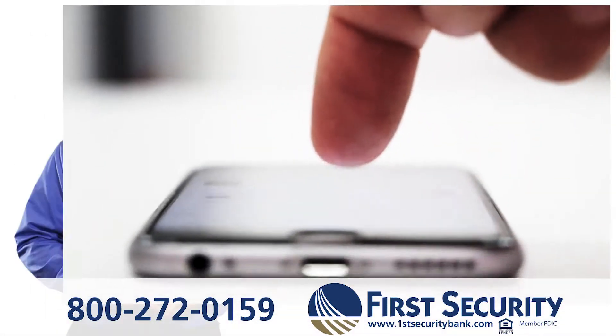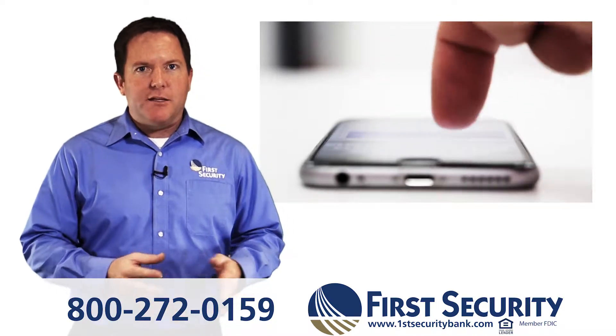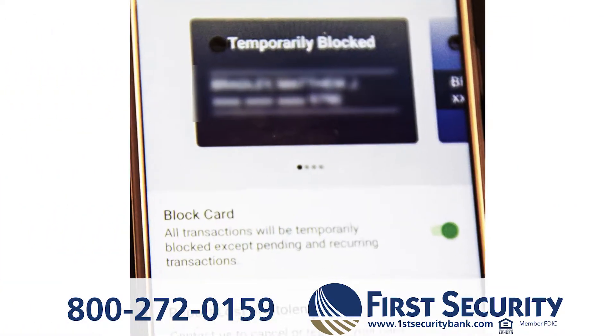Through mobile banking, you are in control of how your card is used. In the app, you can check balances, transfer money, and deposit checks, but you can also completely block transactions on your card.